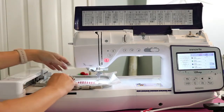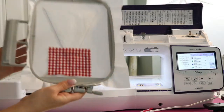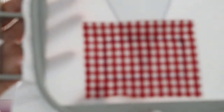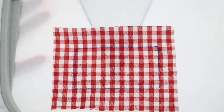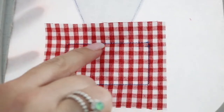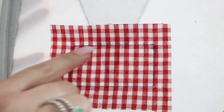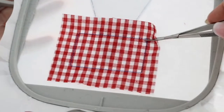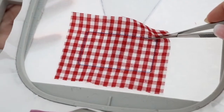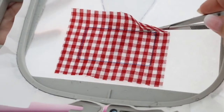It stitched the placement of the gingham. Now we do not have to trim all of this — all we're going to do is trim right above this top line here. I'm going to take my applique scissors and try to do this.